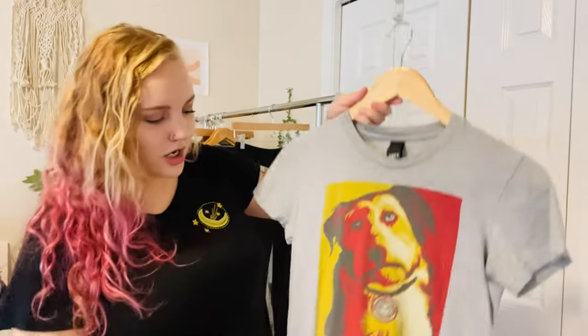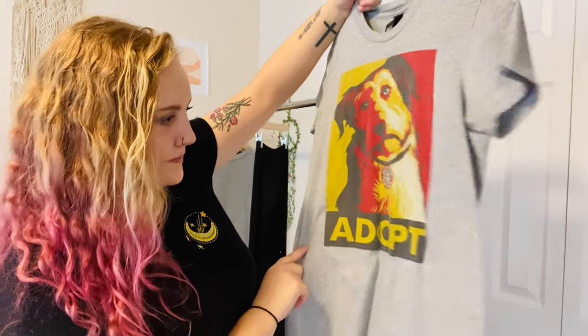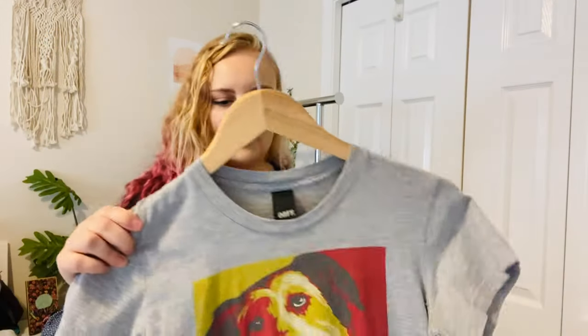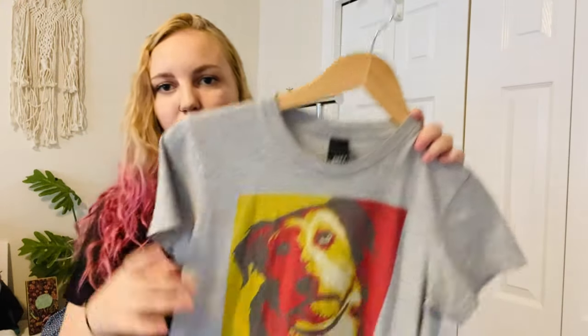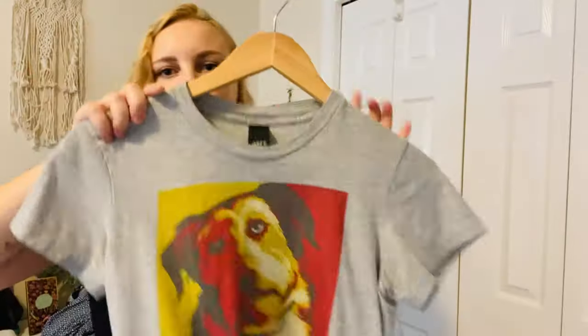Next is an Obey top — it says 'Adopt' with a dog on it. I thought that was pretty cool. It's just a basic top with a dog and the word 'Adopt,' which is an awesome message.